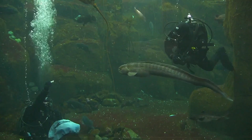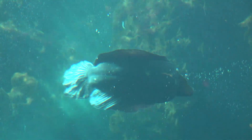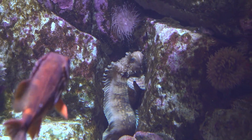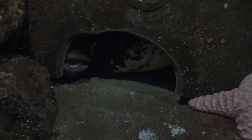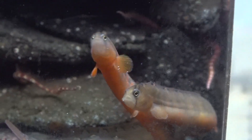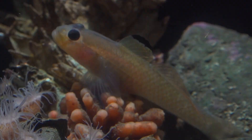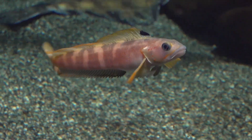Many of our fish like their privacy. Our wolf eels, prowfish, and decorated war bonnets can usually only be seen peeking from their dens. While these fish will occasionally leave their homes looking for food, some of our fish are genuinely curious and bold, like our crescent gunnels, black-eyed gobies, and searchers, who will regularly venture forth to investigate and patrol their surroundings.